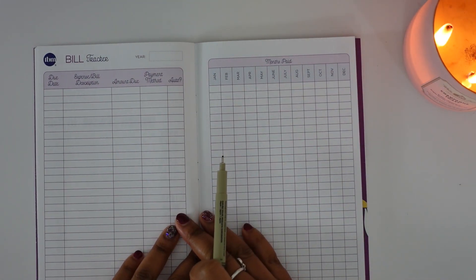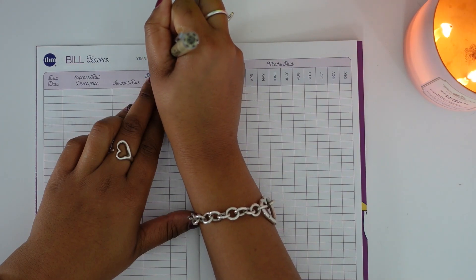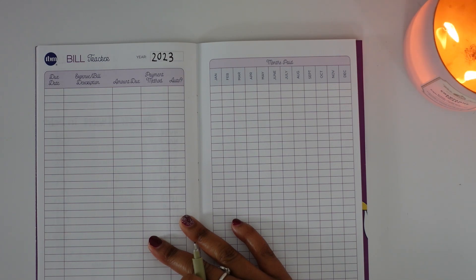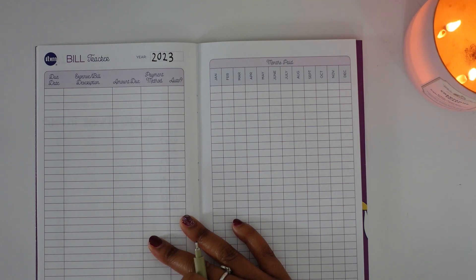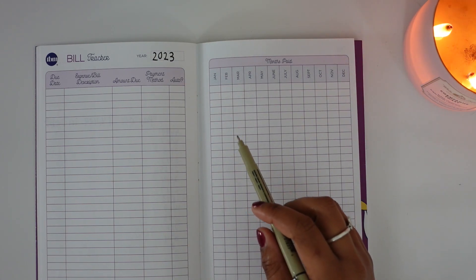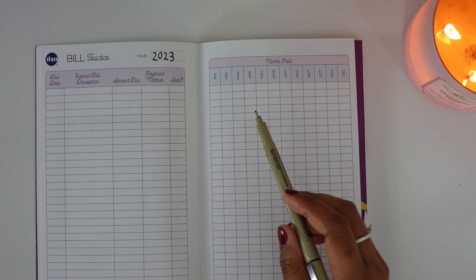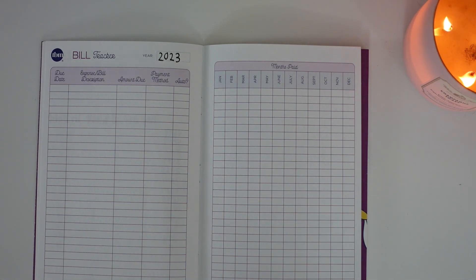The last page is a bill tracker, which I'll fill out later. Now that I'm about three years into my budgeting journey, I'll list all of my bills, their due dates, and amounts. I'm going to use this to track how much each bill costs each month — for instance, to see how my electricity bill fluctuates. I do use my budget calendar to track whether bills are actually paid.